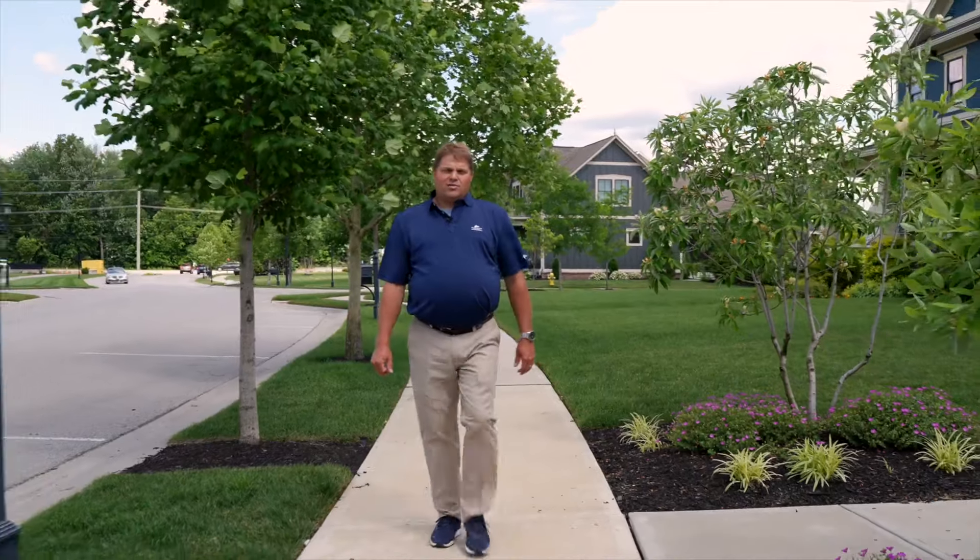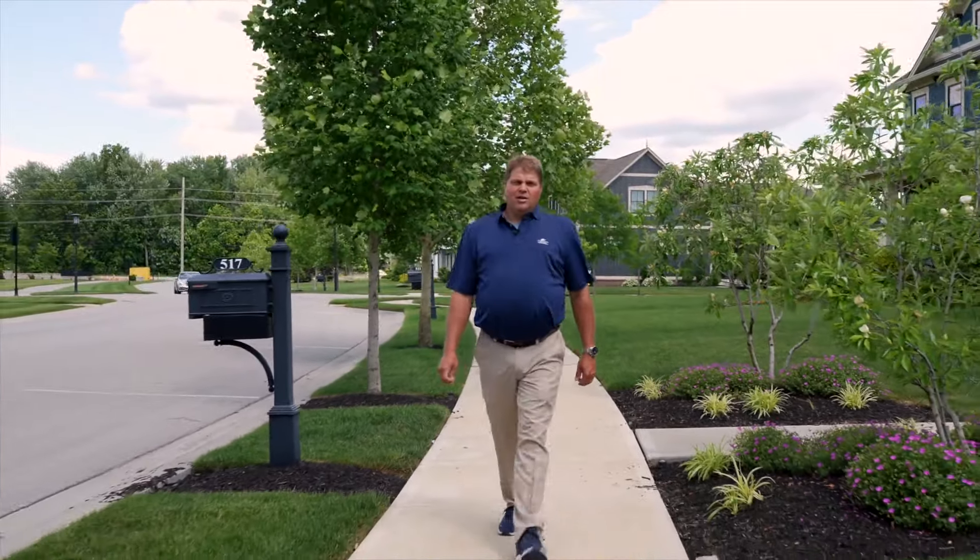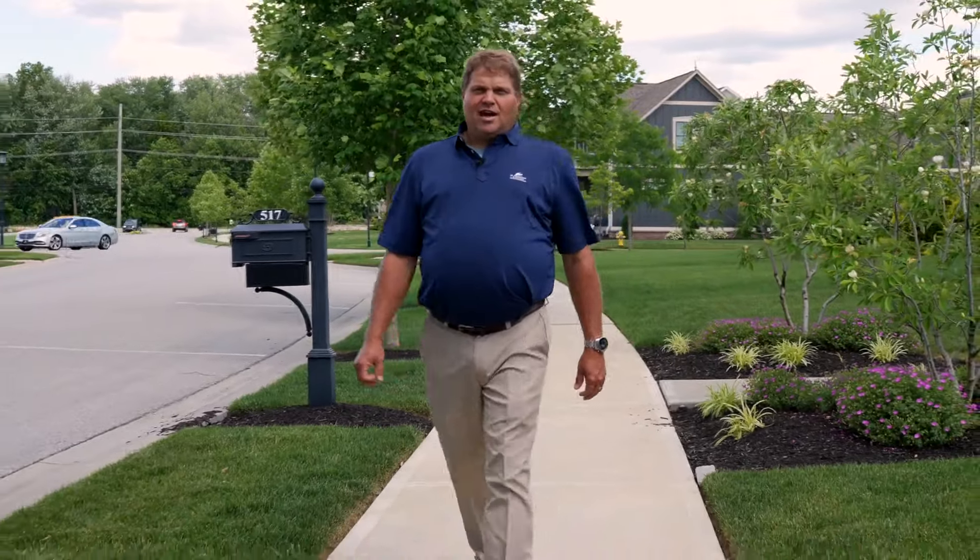For all your quality exterior remodeling — from James Hardy, Pella, Malarkey, and Sherwin-Williams Paints — call J.D. Hostetter and Associates.